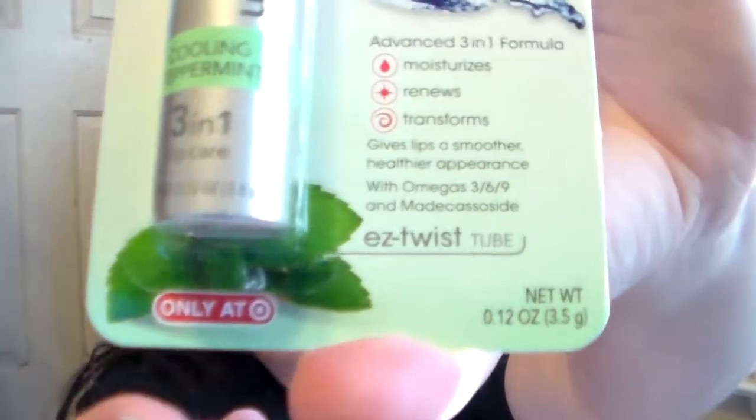It's the ChapStick Total Hydration Natural Age-Defying, which is in Honey Blossom. The Instantly Smooth, which is in Vanilla Cream, and then the 3-in-1 Lip Care in Cooling Peppermint. This one says Advanced 3-in-1 Formula: Moisturize, Renews, and Transforms, and it gives lips a smoother, healthier appearance with Omegas 3, 6, and 9, with an easy twist tube. They're only available at Target. It says Cooling Peppermint and it's non-tinted, so I'm excited for these.